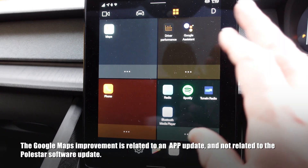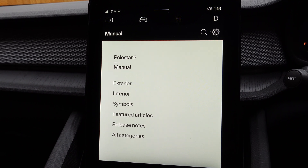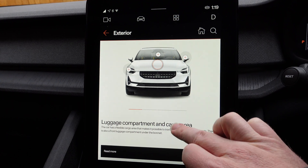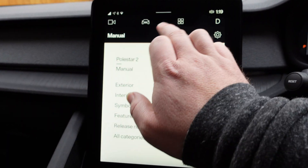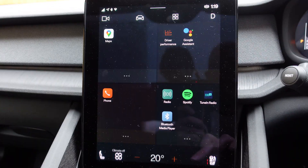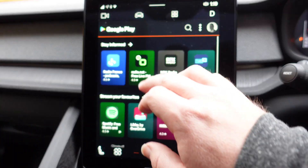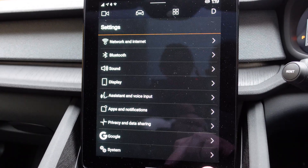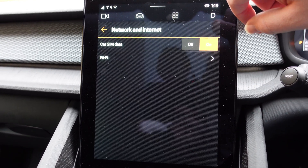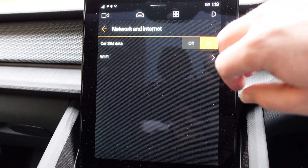Apart from the Google Maps update, everything seems exactly the same. The manual is now working, whereas before people had issues with it not working — that seems fine now, which is good. The Play Store — not expecting much there, not many apps to choose from right now. There have been a couple of changes I've spotted in areas I've spent more time in: the cellular data setting used to be called something like car SIM data or GSM, but now it's just a simple on/off toggle.